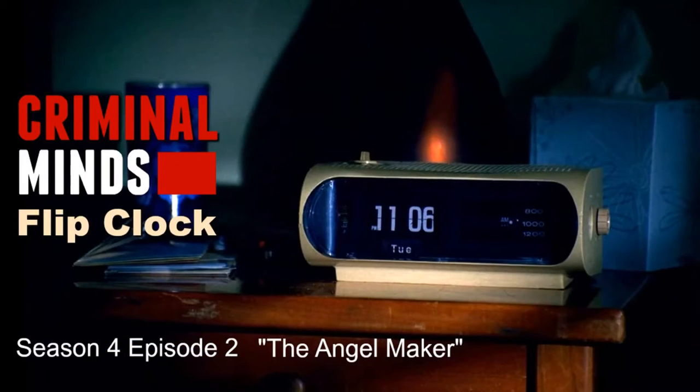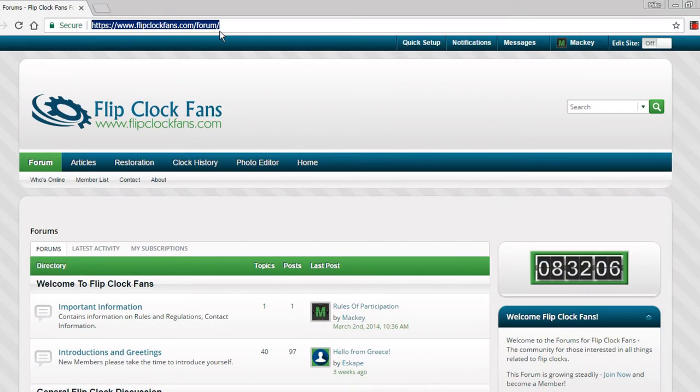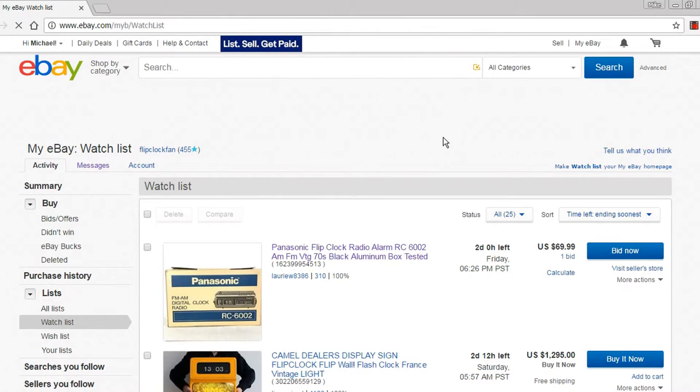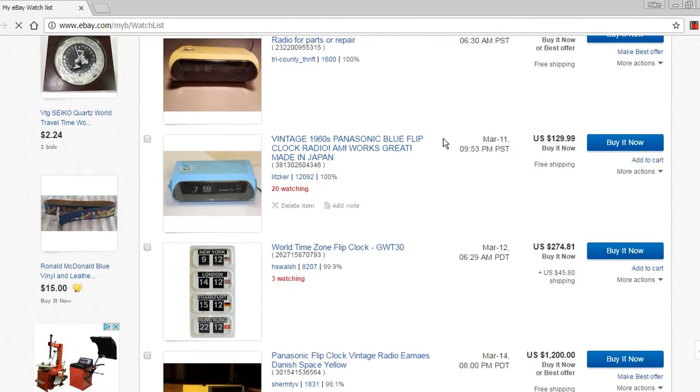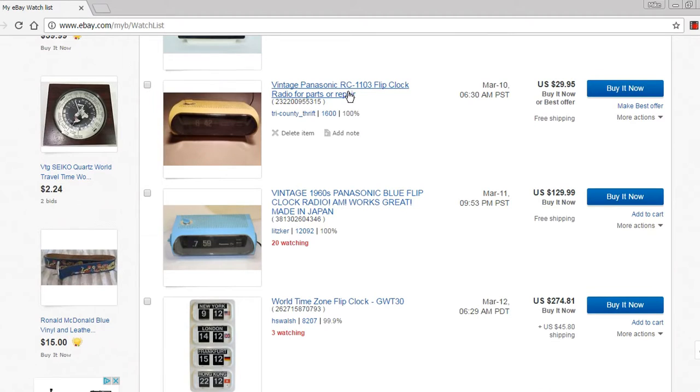Welcome, fans of flip clocks, to this little investigation of the Criminal Minds flip clock and how I came about to find it. I was on eBay and had saved a few items because I thought it was kind of crazy what was going on. We have a Panasonic RC-1103 listed for $29.95.